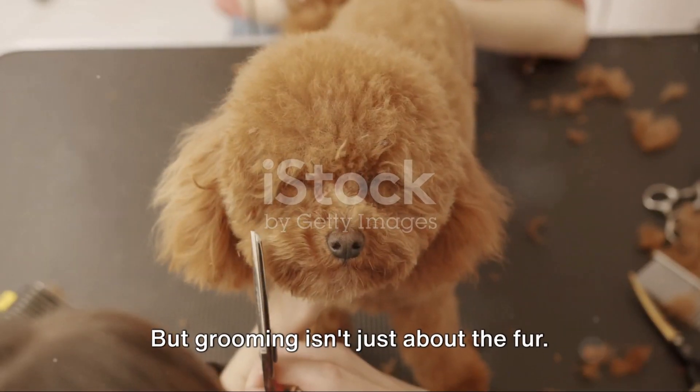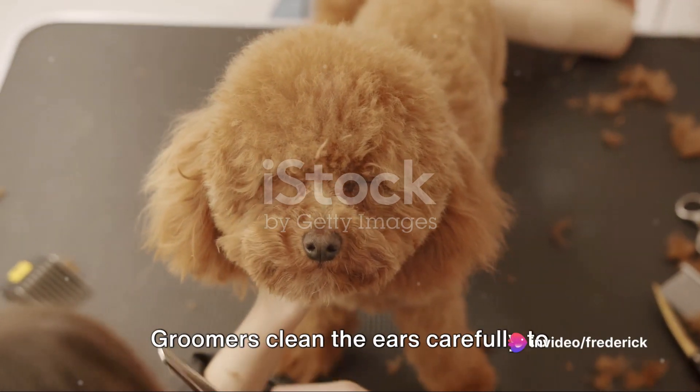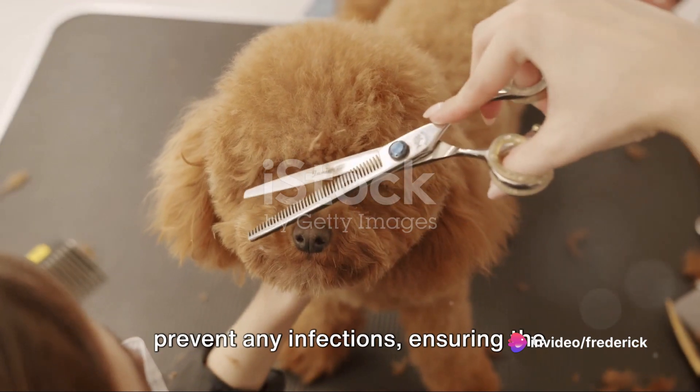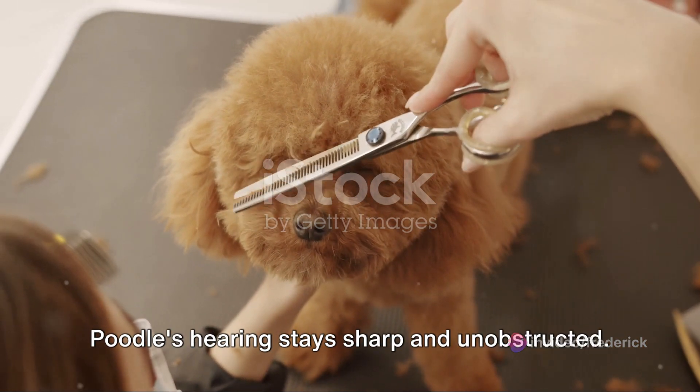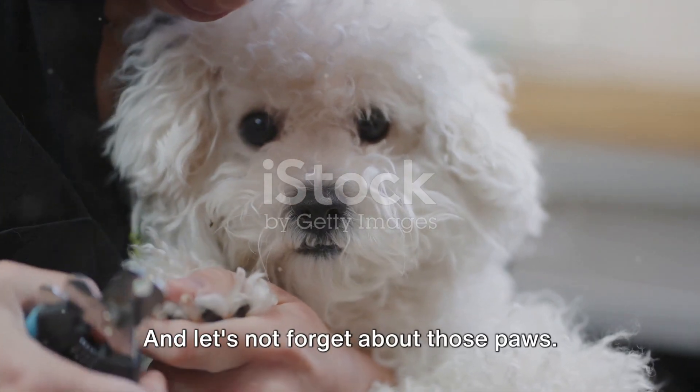But grooming isn't just about the fur — no, sir. A poodle's ears require particular attention. Groomers clean the ears carefully to prevent any infections, ensuring the poodle's hearing stays sharp and unobstructed.